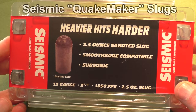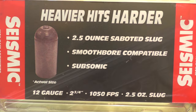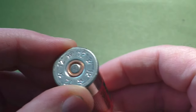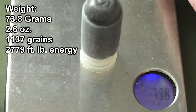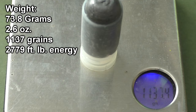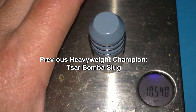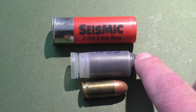Hello everyone, this is Jeff of Tau Flutter Mouse. Today we're testing out Seismic Ammo's Quake Maker 12-gauge slugs — a slug you've probably never heard of before. While most 12-gauge slugs are only one ounce, these are two and a half ounces, making them the world's heaviest slug to date. On my scale I read 2.6 ounces — that's 1,137 grains delivering 2,779 foot-pounds of energy. These are even heavier than Nick Ross's Czar Bomba slugs, which weighed in at about 1,050 grains.